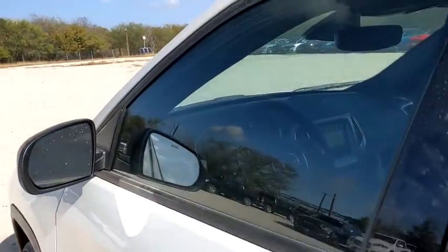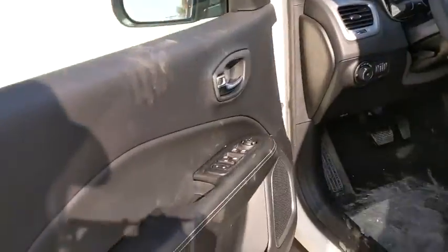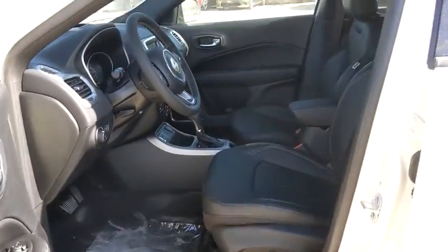Remote keyless entry, tachometer, brake assist, panic alarm, overhead console, power driver's seat, rear window wiper. Your new ride is just a phone call away.